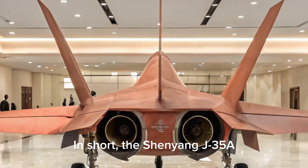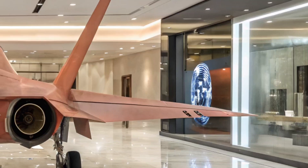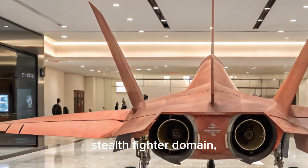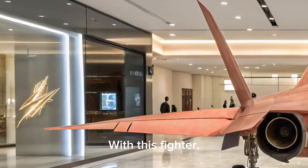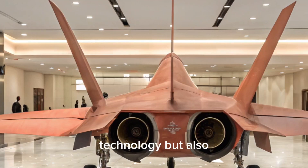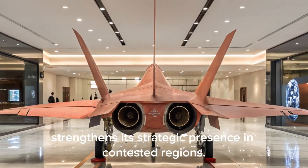In short, the Shenyang J-35A is more than just a new aircraft. It's a clear signal of China's ambitions to compete in the high-end stealth fighter domain, especially in maritime operations. With this fighter, China not only advances its military technology, but also strengthens its strategic presence in contested regions.